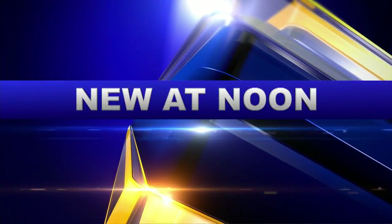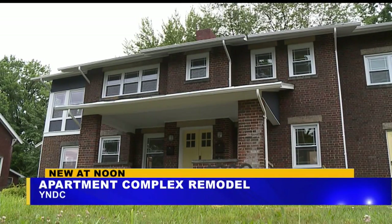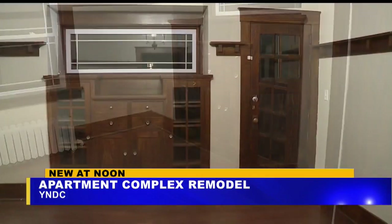New at noon, the Youngstown Neighborhood Development Corporation just completed a project on Helena Avenue. This historic building is now revitalized — new windows, paint, and light fixtures. It's a three-unit apartment complex up for rent.